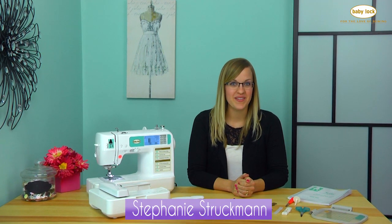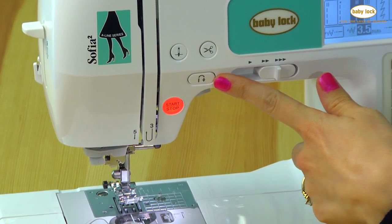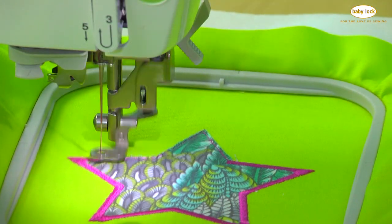Welcome to Getting to Know Your Baby Lock Sophia 2. My name is Stephanie and I'm really excited to get you going on your machine. First we're going to go through and give you a quick tour, and then we'll get started on the sewing portion of your machine, and we'll finish up with embroidery.